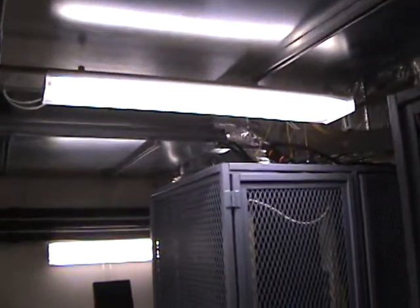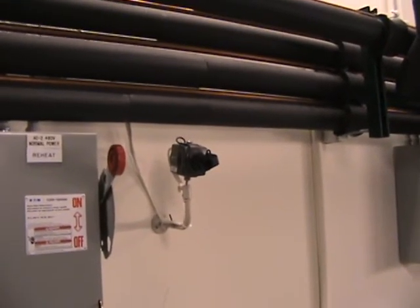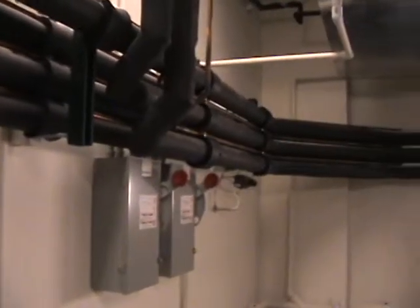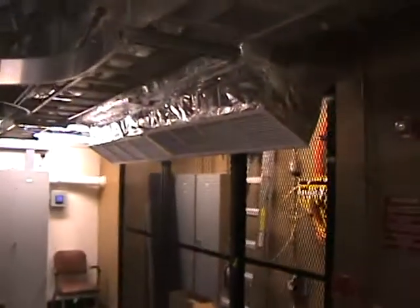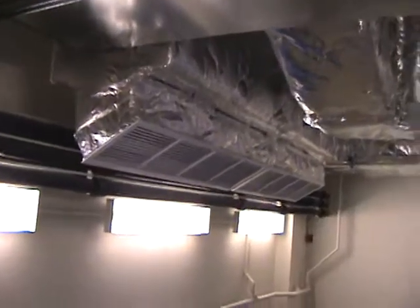The HVAC units are hung from overhead of what was previously a wet lab. We've got three video cameras so we can provide 24-7 video surveillance. What you see here is cool air coming out of this vent here, and cool air coming out of this vent here.